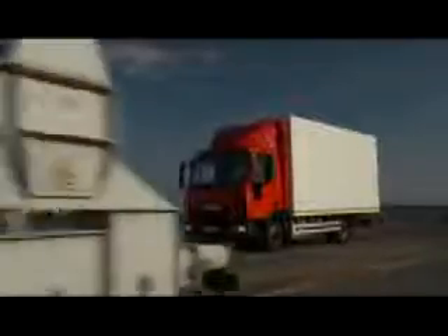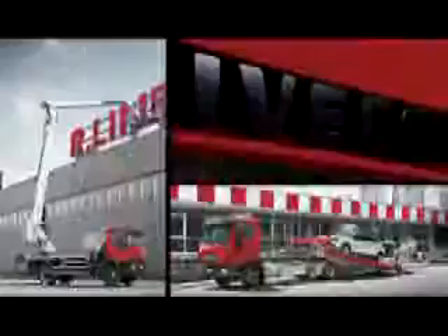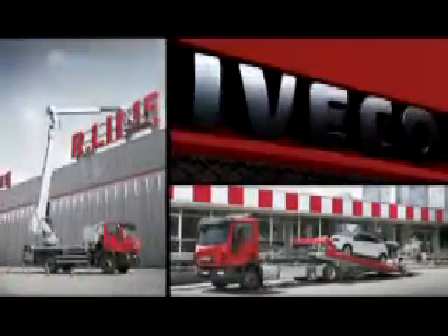To become a specialist in all missions, versatility is key. New Eurocargo Euro 6 offers over 11,000 combinations ex-factory — the widest range of variants for a medium range commercial vehicle.